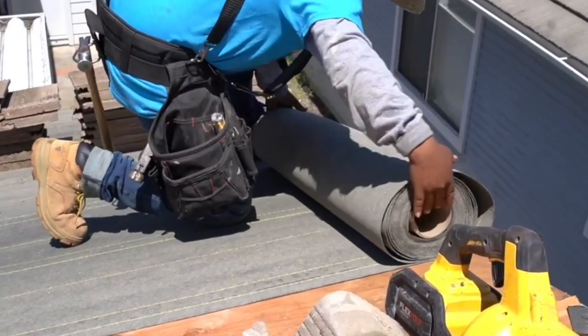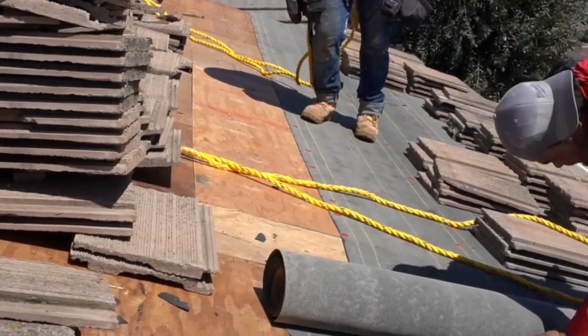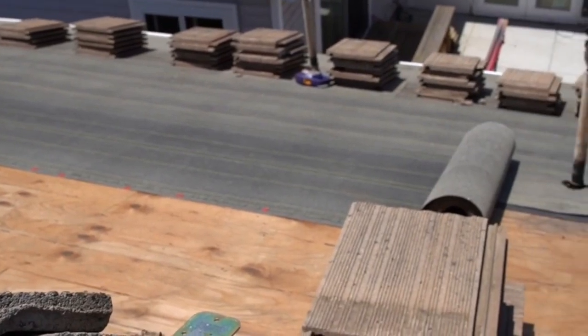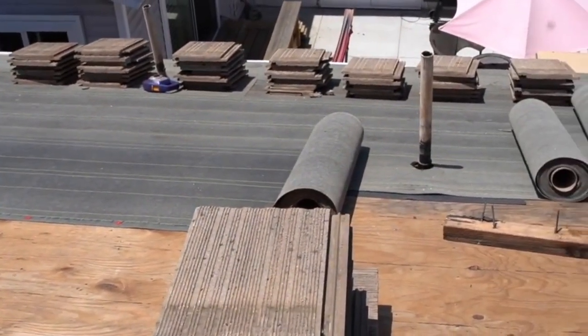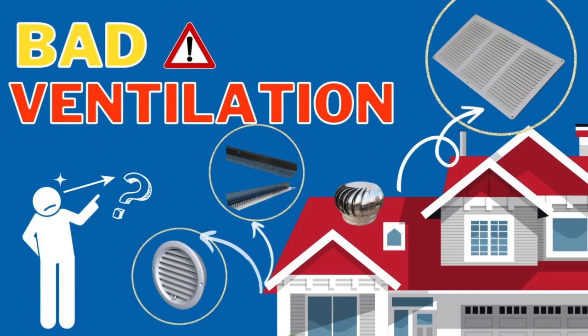Number five: missing underlayment. Underlayment plays a big part in your roofing system. It's a felt-like material placed underneath your shingles and above your decking — an added, necessary layer of protection. If it's missing or not placed correctly, you will experience premature damage on your roof decking and possible roof leaks.